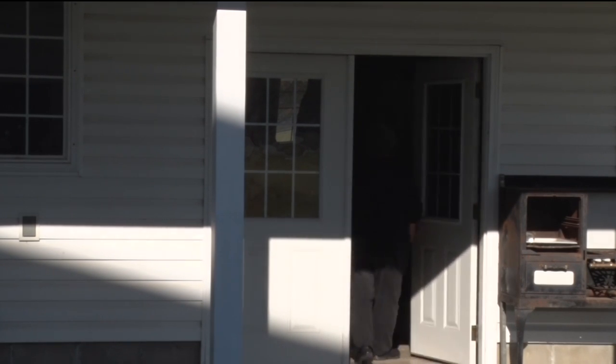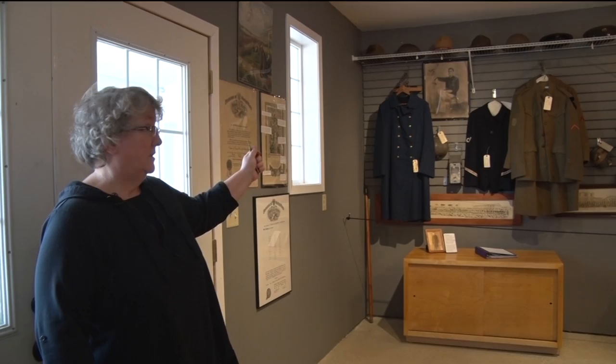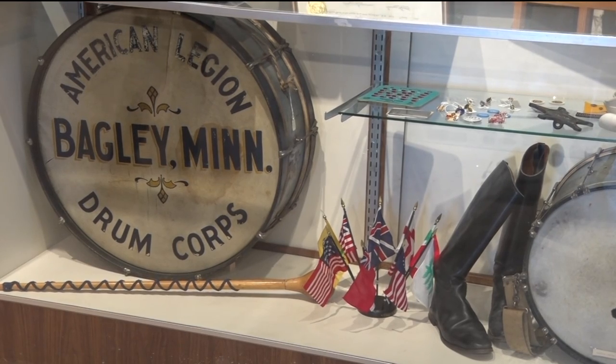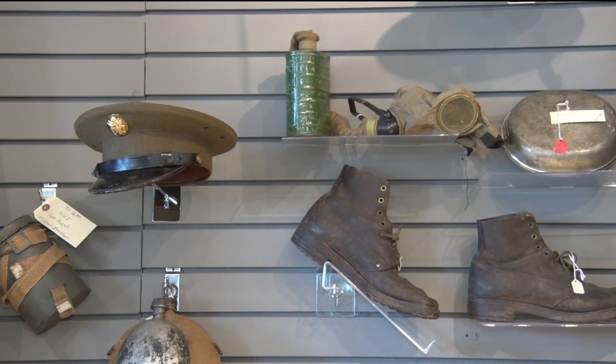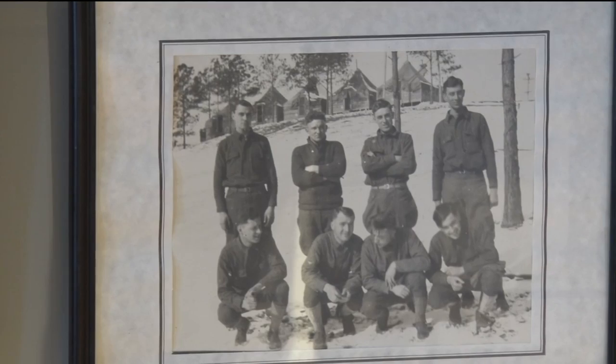She says a lot of tourists stop in, but also a lot of locals. They're interested in the history of the area and even their own families. The traveling displays will hopefully bring back those who have already stopped in.